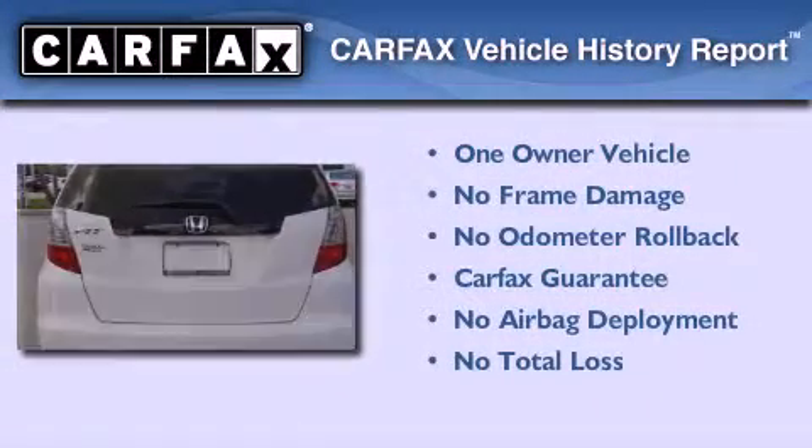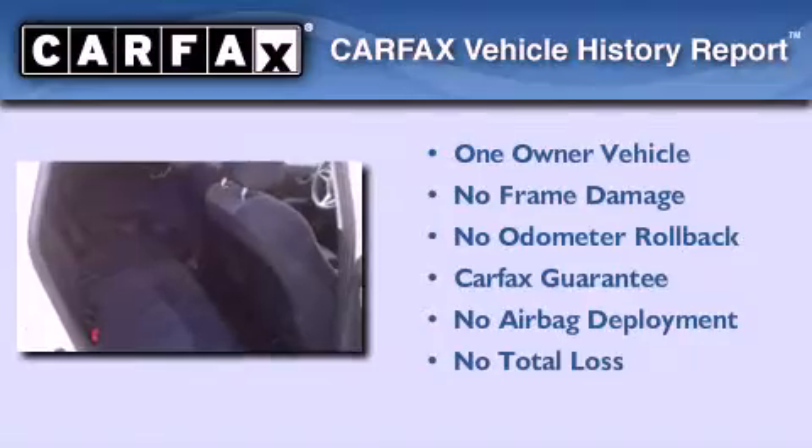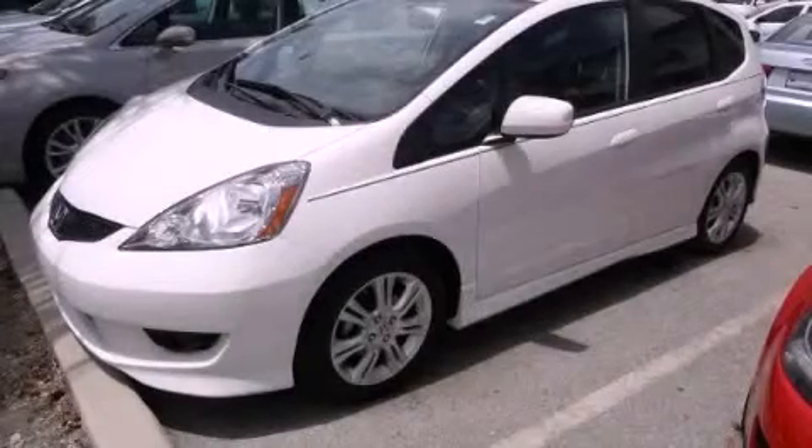This Honda has had only one owner, and it qualifies for the Carfax buyback guarantee. Contact us today to schedule your opportunity to see this automobile in person.